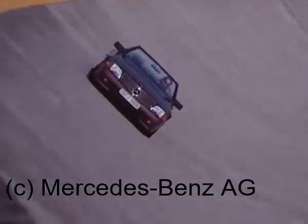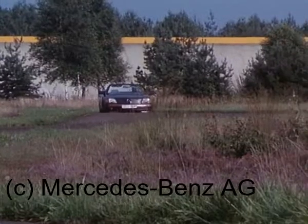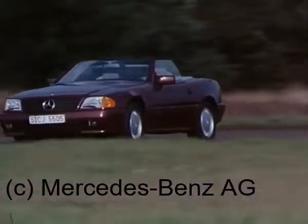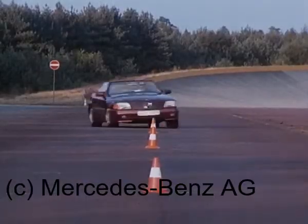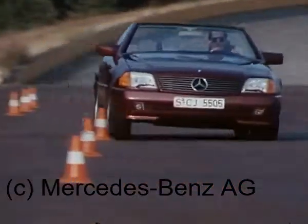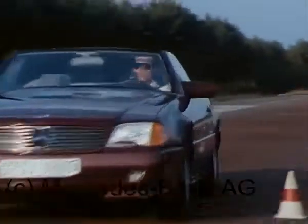Wichtigster Entwicklungsbeitrag für einen Sportwagen ist das Fahrverhalten. Es erfordert präzise, aber stoßelastische Radführung. Daher Einsatz von Dämpferbein-Vorderachse und Raumlenker-Hinterachse, abgestimmt auf das Konzept eines leistungsstarken Sportwagens, und dennoch hohes Niveau an Fahrkomfort.